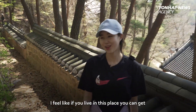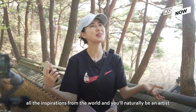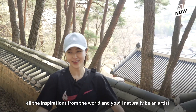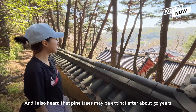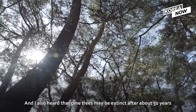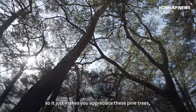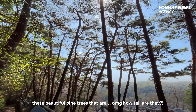I feel like if you live in this place, you can get all the inspiration from the world and you'll naturally just become an artist. I also heard that pine trees may be extinct after about 50 years, so it just makes you appreciate these beautiful pine trees. Oh my god, how tall are they?